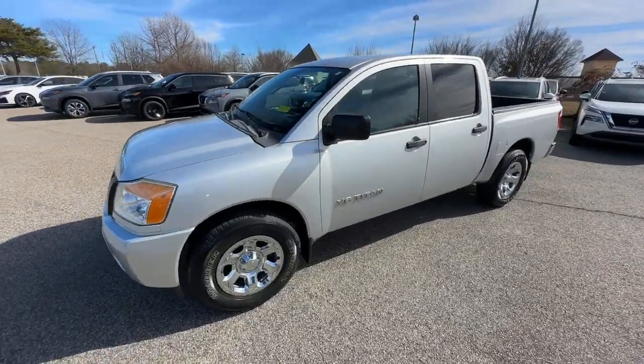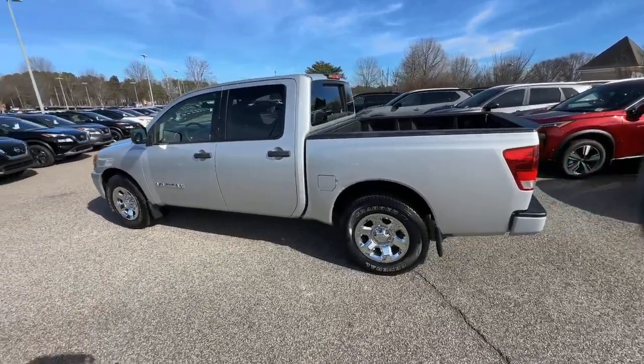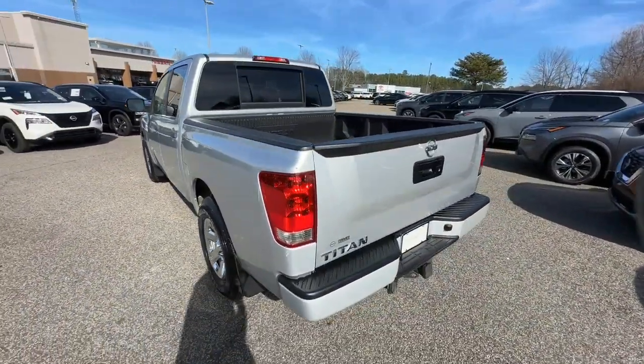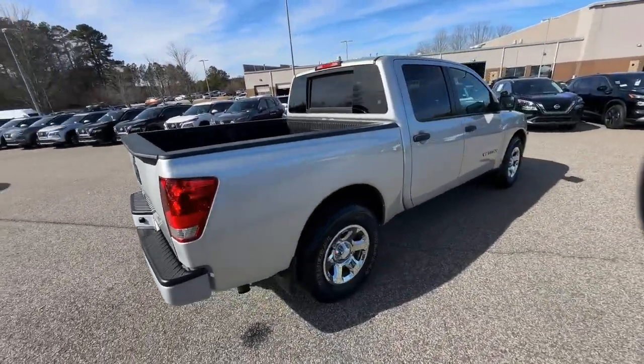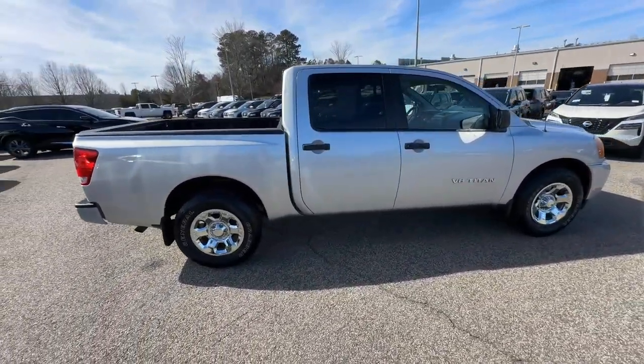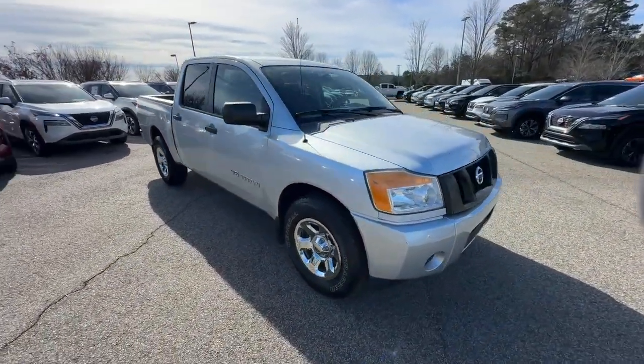Your next car could be the 2014 Nissan Titan. With less than 50,000 miles on the odometer, this vehicle stands out from the rest. You'll love the comfort of this handsome Titan — its serene cabin, luxurious seating, and quick acceleration elevate every excursion.